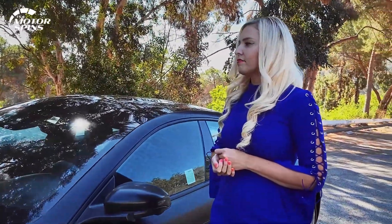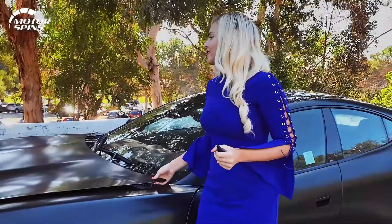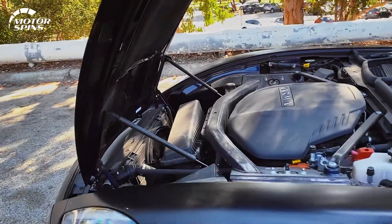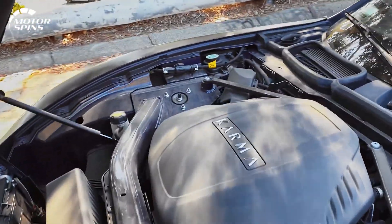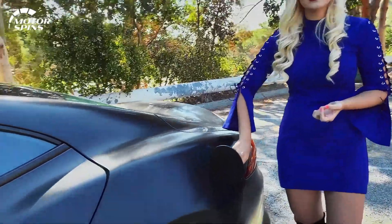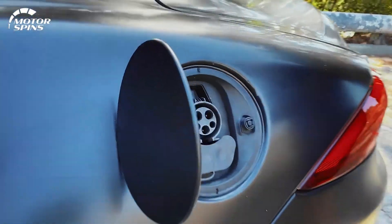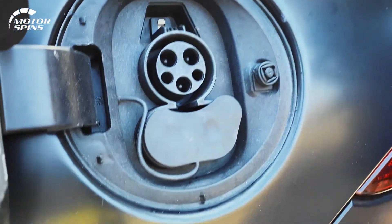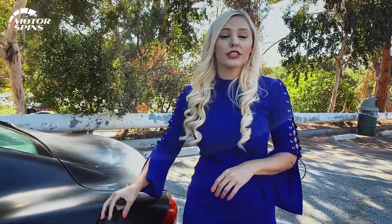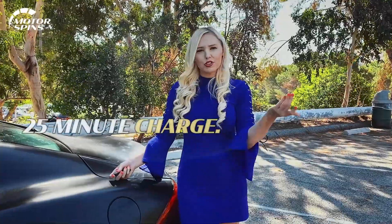This car is a plug-in hybrid. It has electric motors in the back and a battery running down the middle, but this is actually the motor you would see in the BMW i8. It has AC and DC — alternating current or direct — and with Level 3 charging you're looking at about a 25-minute charge on a long trip.